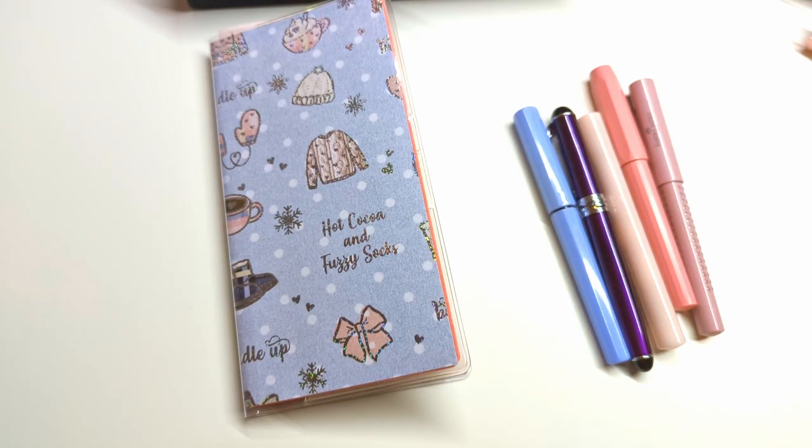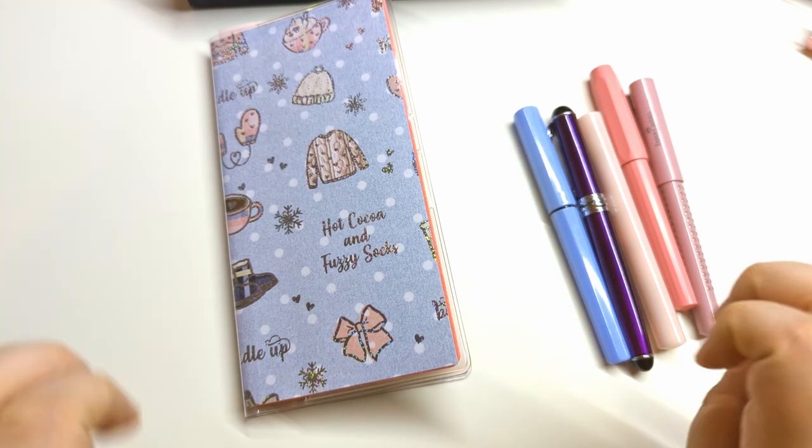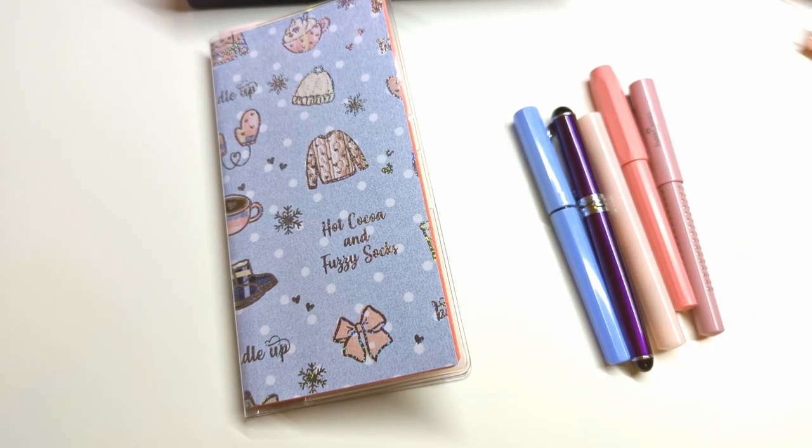Howdy y'all! Welcome back to my channel, or welcome for the first time if this is your first visit. I usually do planner content but over the past month I've kind of gotten into fountain pens, joined the local fountain pen club, and it's been great. So this will be my first 'currently inked' video and I've done a little report card.